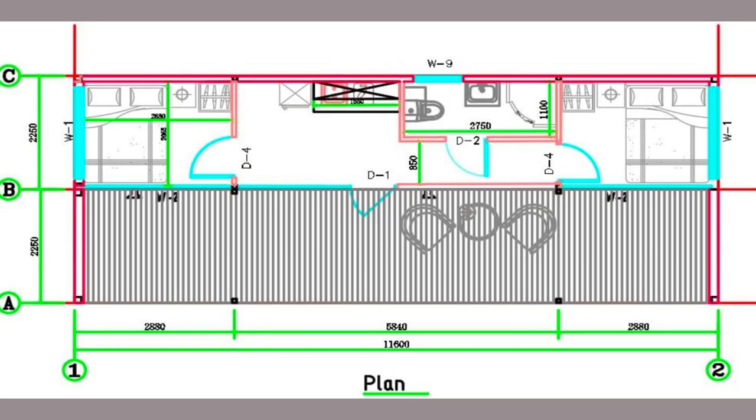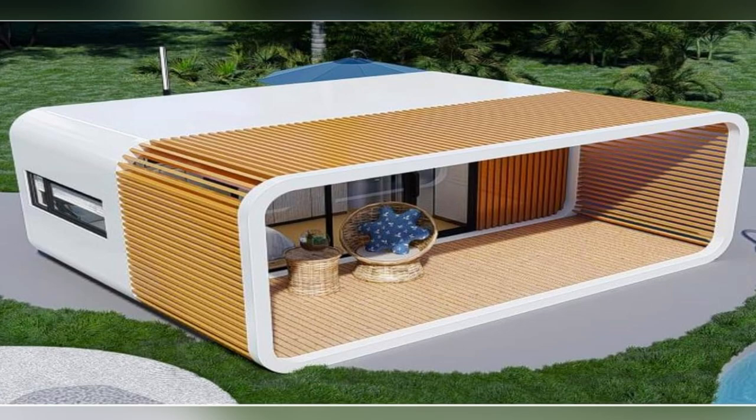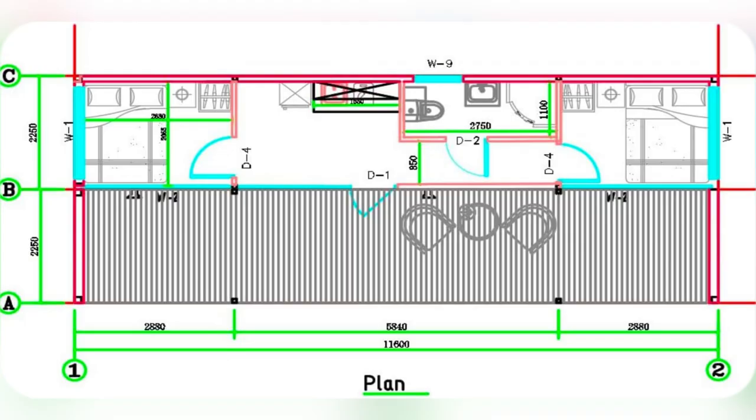Built tough with galvanized steel and bamboo — survived last week's storm without a scratch. Backyard parties? Pod wins. Don't miss out. Transform your outdoor vibes now with the Apple Garden Pod. Get yours today.